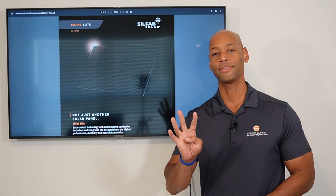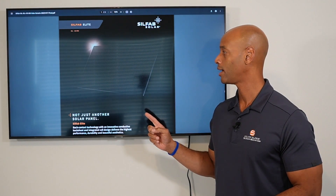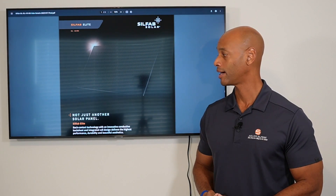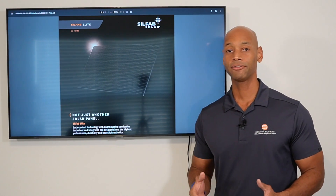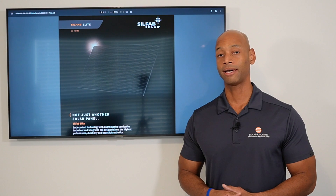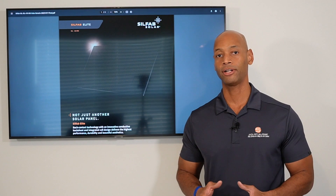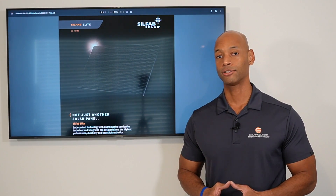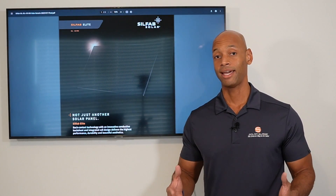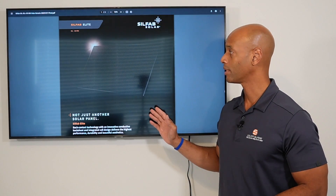Coming in at number four on the list is the brand new Silfab Elite 410-watt all-black solar module. The Silfab Elite is a line we've carried for the past few years. Just like the number-five panel, the Silfab Elite has always been a very cost-competitive solar product, but also a very aesthetically competitive product with the all black-on-black design.